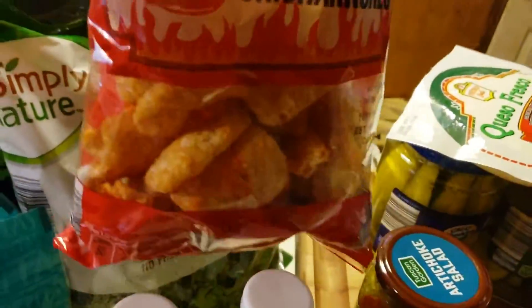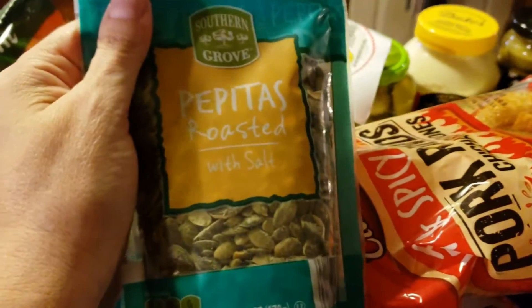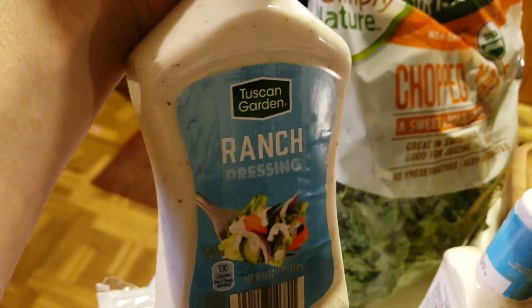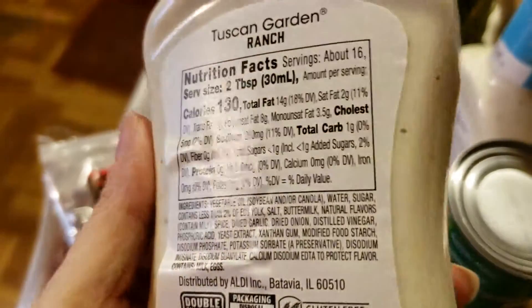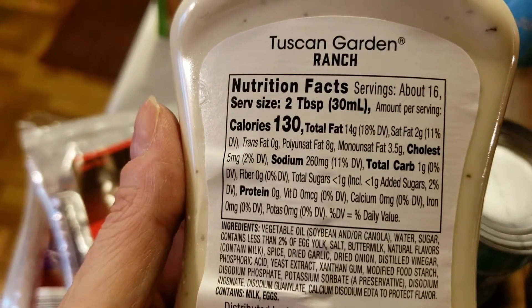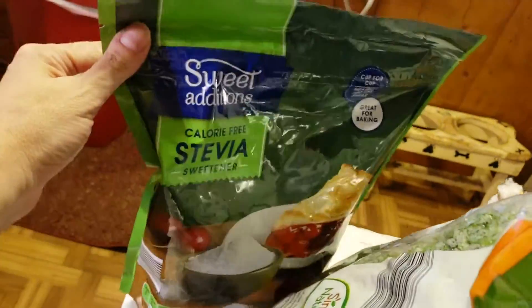I do want to try the hot and spicy pork rinds — those are from Aldi's too, of course. I got these roasted pepitas, which are pumpkin seeds, for just snacking or putting on salad. I got two of these ranch dressings — one carb, one sugar, so they're pretty good. Chopped kale for salad. And another bag of stevia.